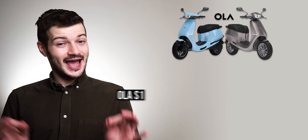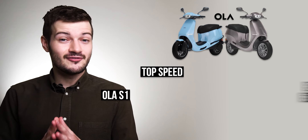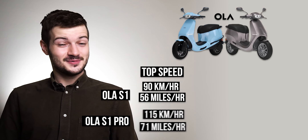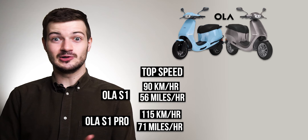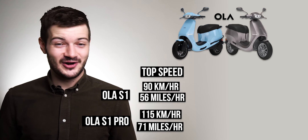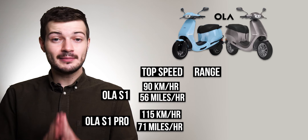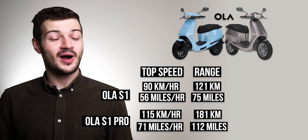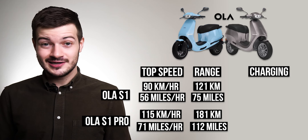Even more exciting were the specs for these two scooters. The S1, the standard base model, has a top speed of 90 kilometers an hour, and the S1 Pro has a top speed of 115 kilometers an hour. When it comes to range, the S1 will take you 121 kilometers on a single charge, and the S1 Pro 181 kilometers on a single charge.